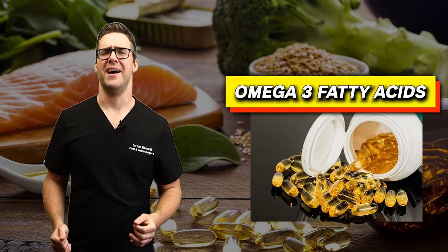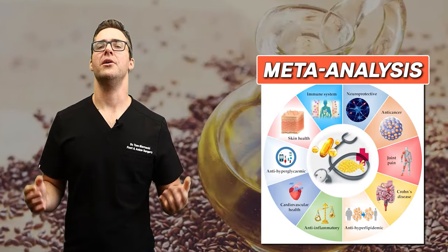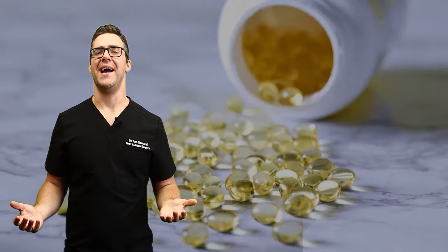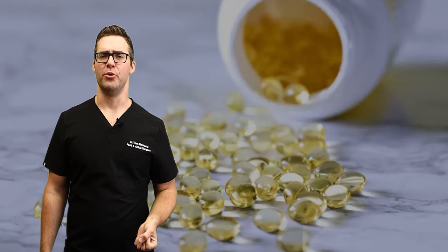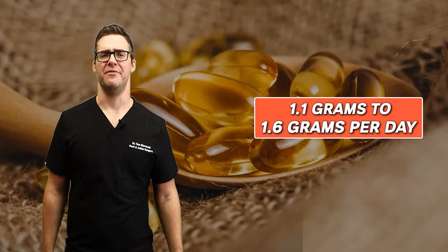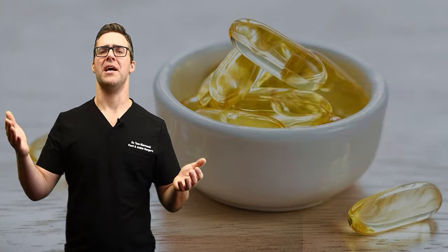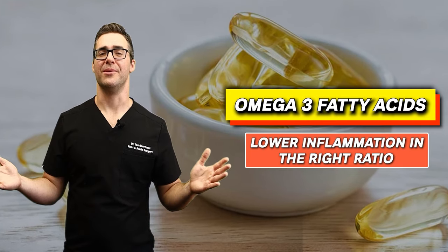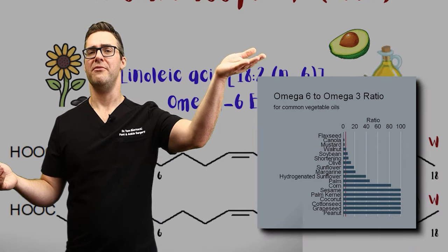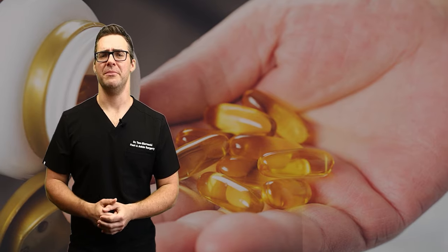Omega-3 fatty acids are amazing. A meta-analysis looked at almost 150,000 patients — it improves blood flow and decreases inflammation. You want to be getting about 1.1 to 1.6 grams of omega-3 fatty acids per day. Omega-6 fatty acids contribute to inflammation, and omega-3 fatty acids lower it in the right ratio. The ratio should be about one-to-one, but right now we get about 25 omega-6s to one omega-3 — that's not good. So you want to supplement with omega-3s.